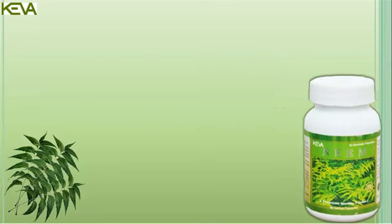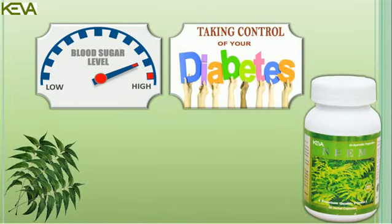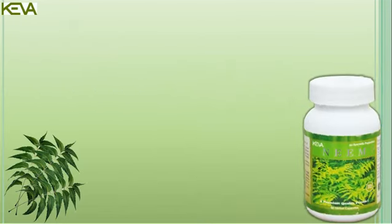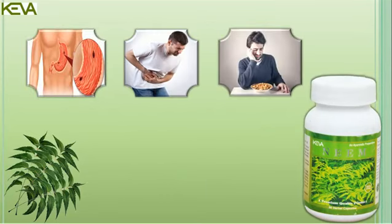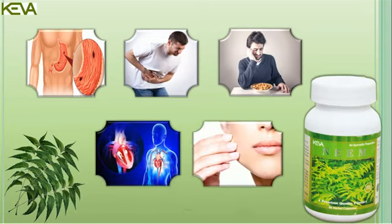It contains chemicals that help to reduce blood sugar levels and thus controls diabetes, and can be helpful in detoxification of blood to flush out acids from blood. Kiva Neem Capsules have the ability to heal ulcers in the digestive tract, treat stomach upset and loss of appetite, and can be used in cardiovascular disorders and skin disorders.